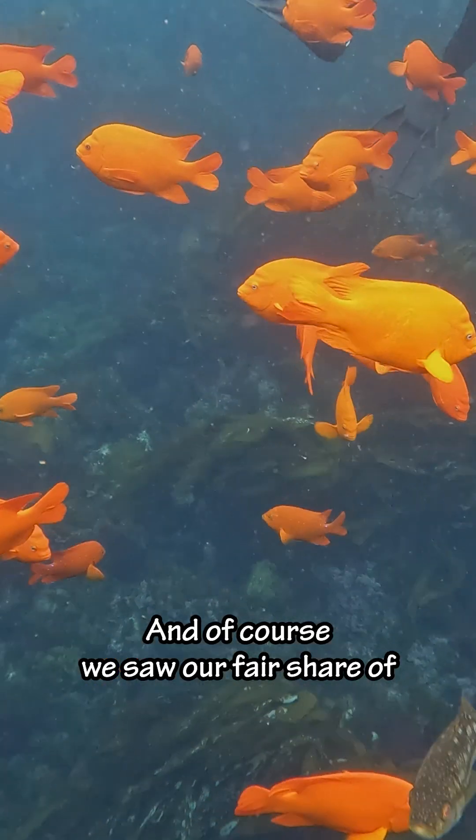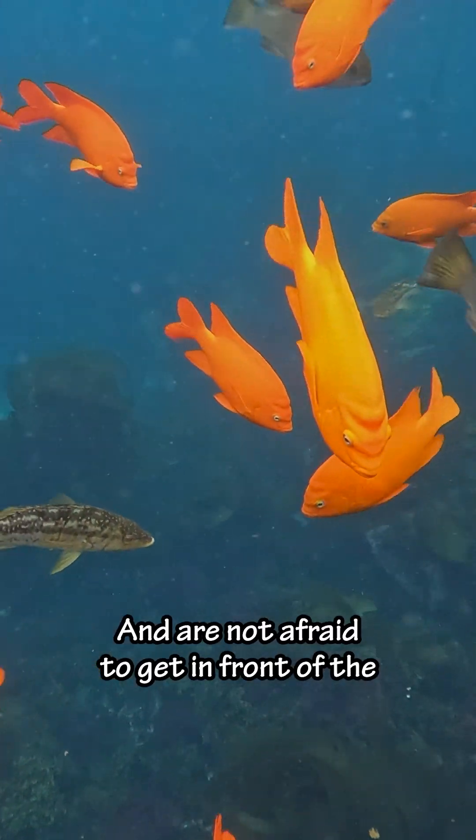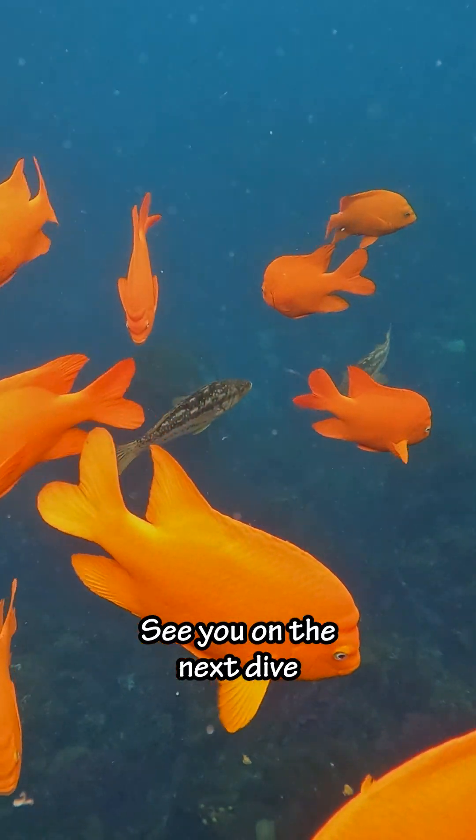And of course, we saw our fair share of Garibaldi, the state fish for California. They're a type of damselfish and are not afraid to get in front of the camera. See you on the next dive.